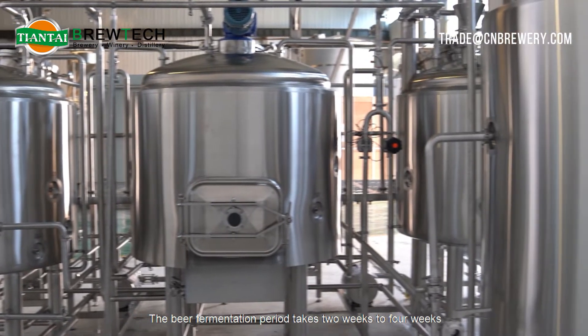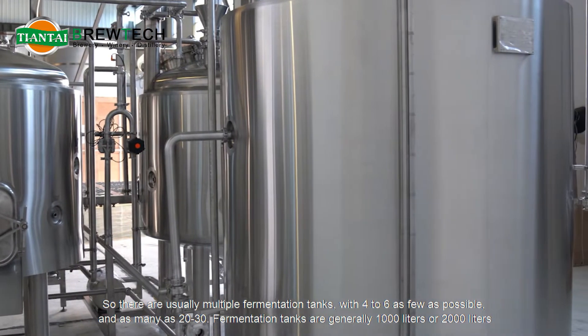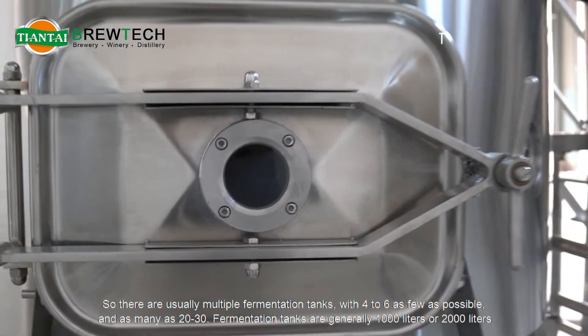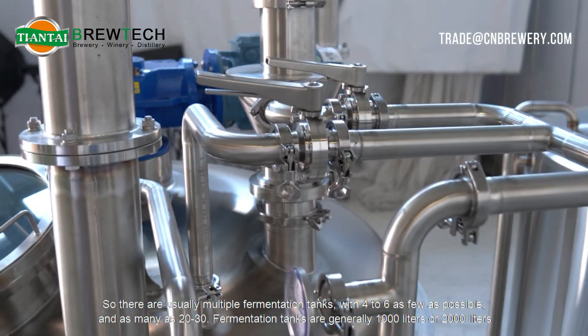The beer fermentation period takes two to four weeks, so there are usually multiple fermentation tanks — with four to six as few as possible, and as many as 20 to 30. Fermentation tanks are generally 1,000 liters or 2,000 liters.